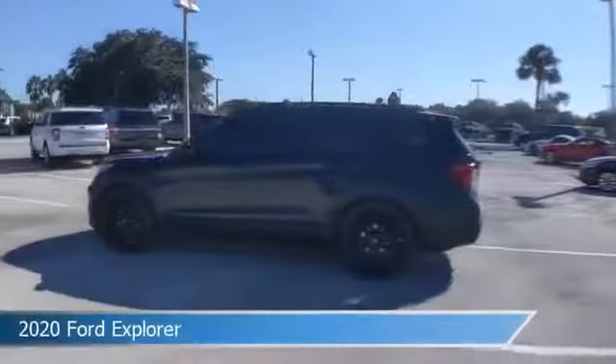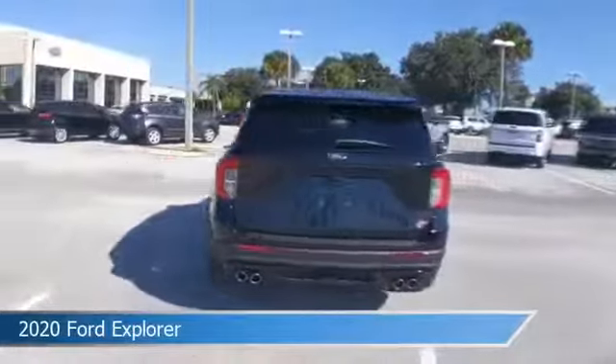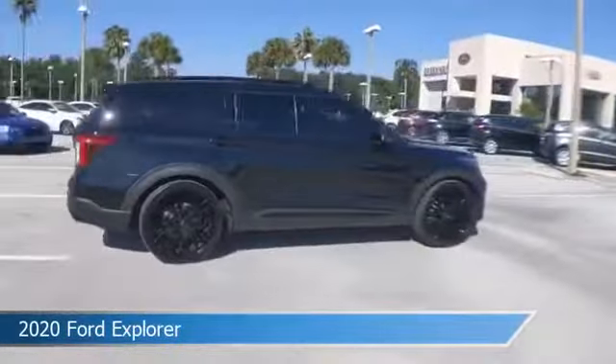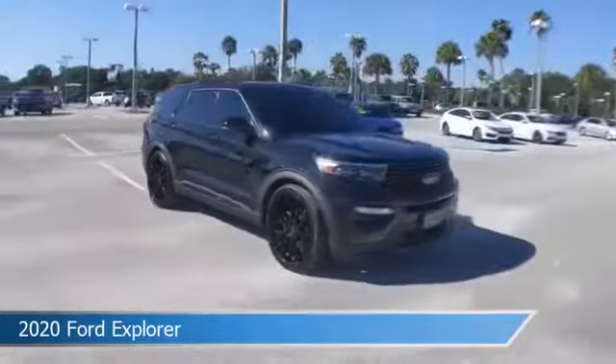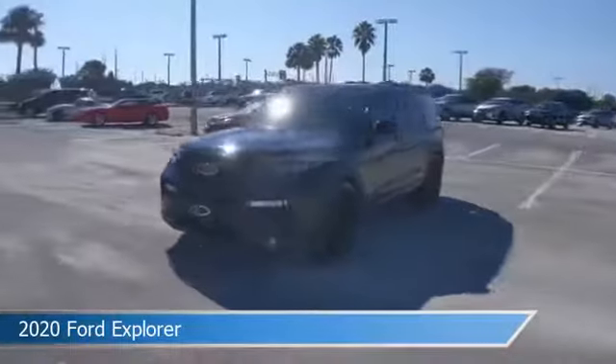Take a look at this 2020 Ford Explorer. Equipped with an automatic transmission in agate black metallic, this car comes with some great features including Android Auto, cooled driver seat, anti-lock brakes, audio controls on steering wheel, and more. Come in and check it out today.